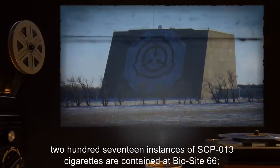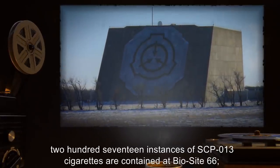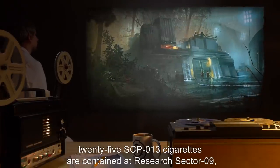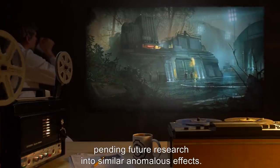Currently, 217 instances of SCP-13 cigarettes are contained at BioSite 66. 25 SCP-13 cigarettes are contained at Research Sector 9, pending future research into similar anomalous effects.